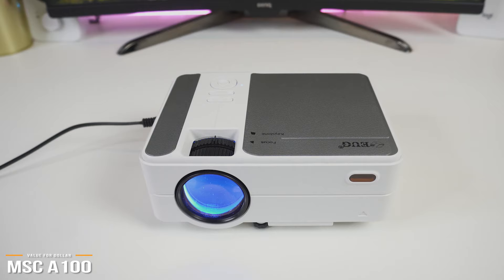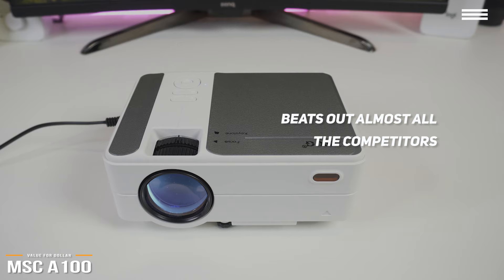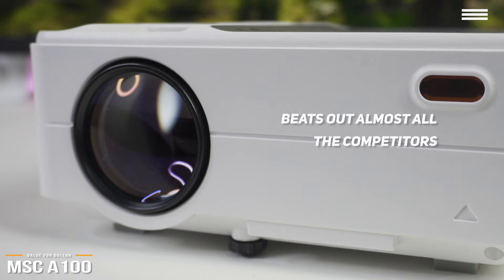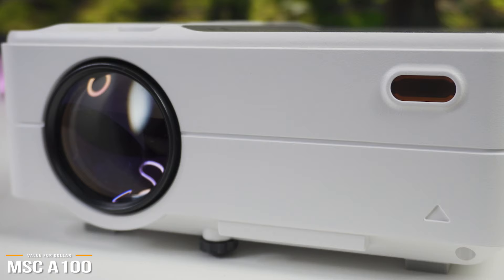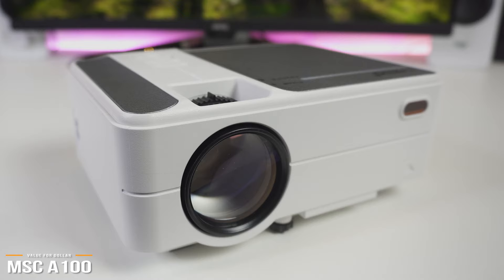Simply put, in the most important aspect of a projector — video quality — compared to other projectors in the sub $300 price range, you'll find the MSCA100 beats out almost all the competitors and actually compares decently closely to a few projectors in the $400 to $500 price range. Where you'll lose out, the 5-watt speaker is a bit on the low side, but still functions at a decent level. However, you will probably want to plug in external speakers to get better sound for a true cinematic viewing experience.